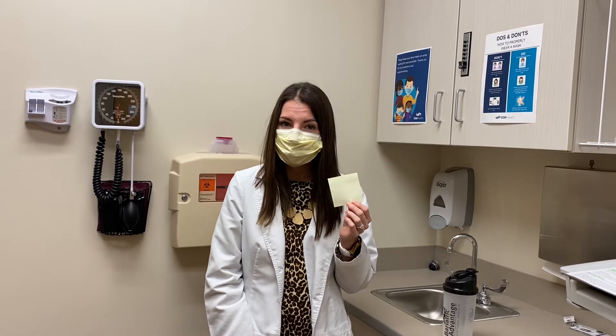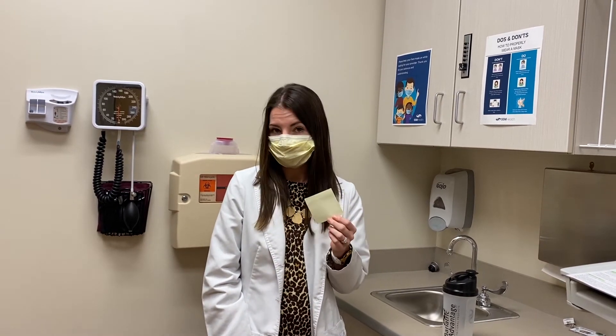If it's any darker than this, that might indicate that you need to try and stay a little more hydrated throughout the day and replenish those fluids.